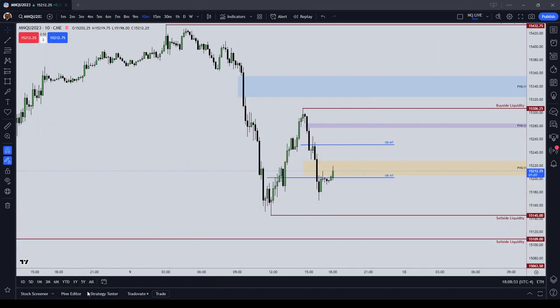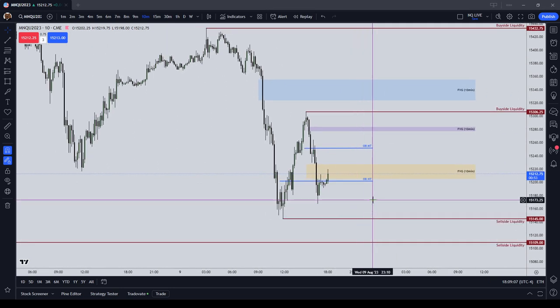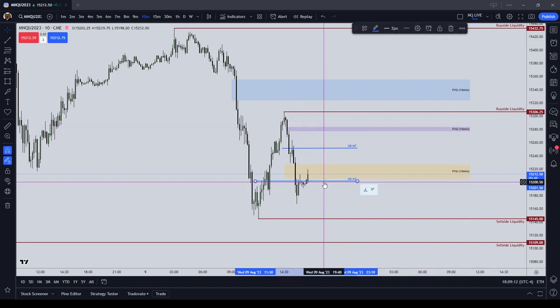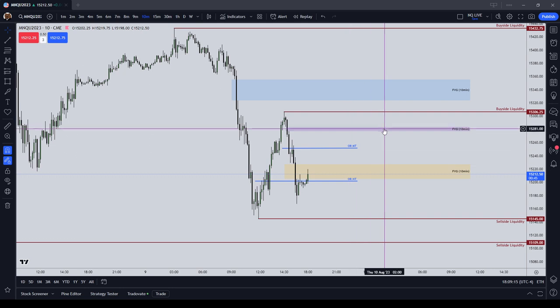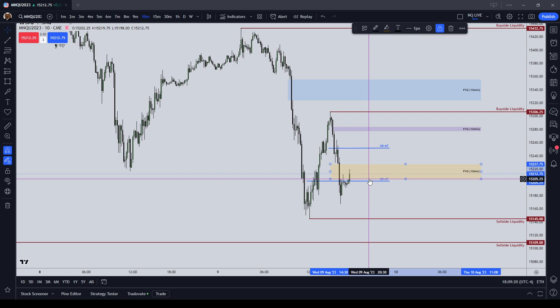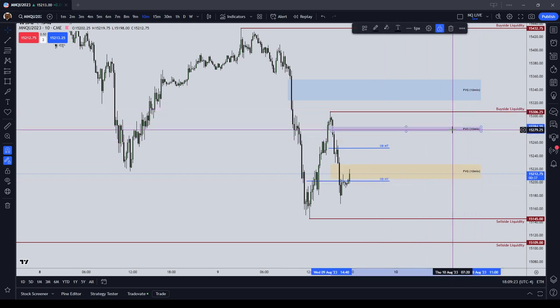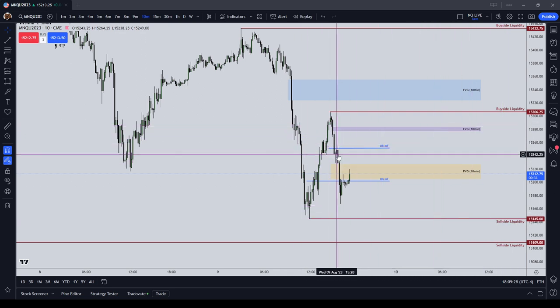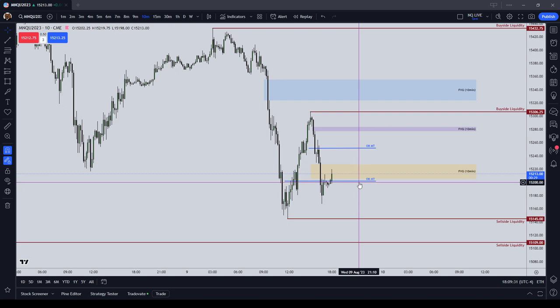I'm going to break down my current trading system as it stands right now and let you know how I'm trading this Express Funded Account. Number one: entry models. I use two entry models from Michael Huddleston predominantly, and that is the fair value gap and the order block. On my chart, I use three drawings basically: a rectangle, a line — I draw out fair value gaps, liquidity, and order blocks. So my entry models are either an order block or a fair value gap.